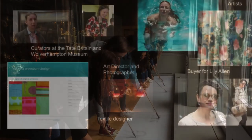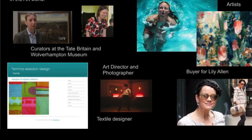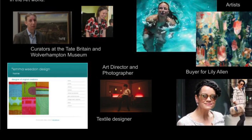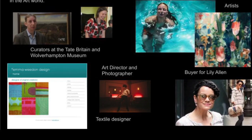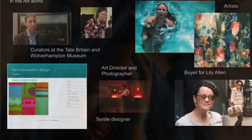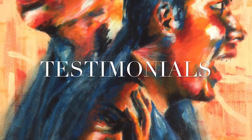I also wanted to say that many of our students have gone on to do a wide variety of art-related work, and some of them are on the screen here. Here are some short testimonials from some of our ex-students.